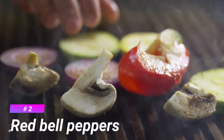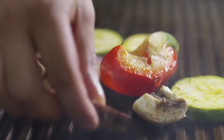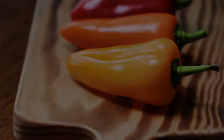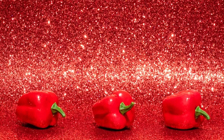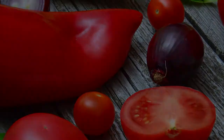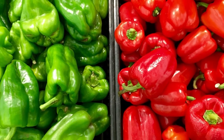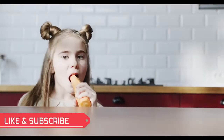Number 2 is Red Bell Peppers. The bell pepper is a cultivar group of the species Capsicum annuum. Bell peppers are sometimes grouped with less pungent pepper varieties as sweet peppers. Red bell peppers contain twice as much vitamin C as citrus. They're also a rich source of beta-carotene. Besides boosting your immune system, vitamin C may help maintain healthy skin. Beta-carotene helps keep your eyes and skin healthy.